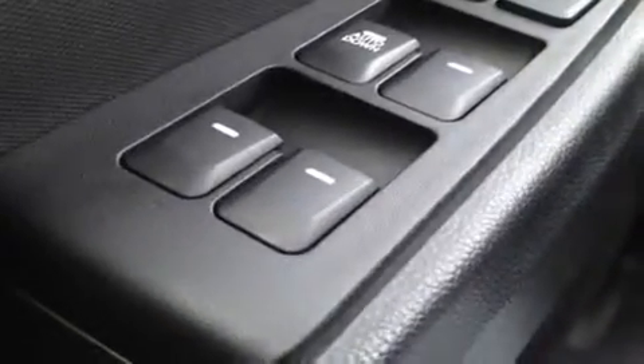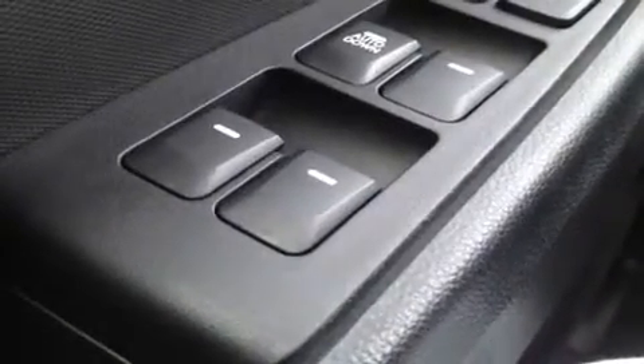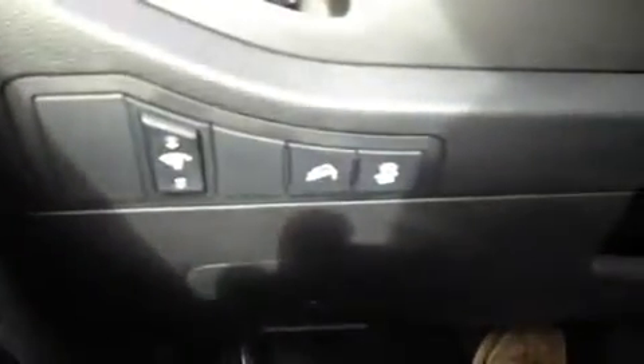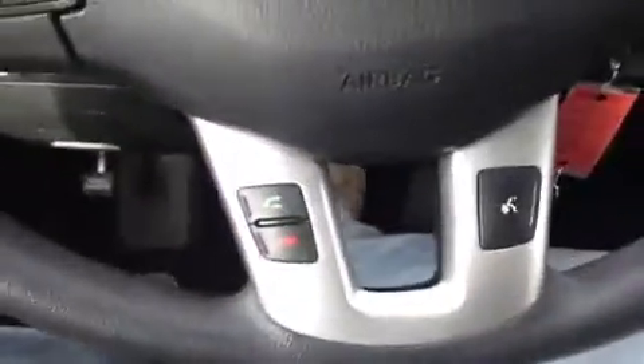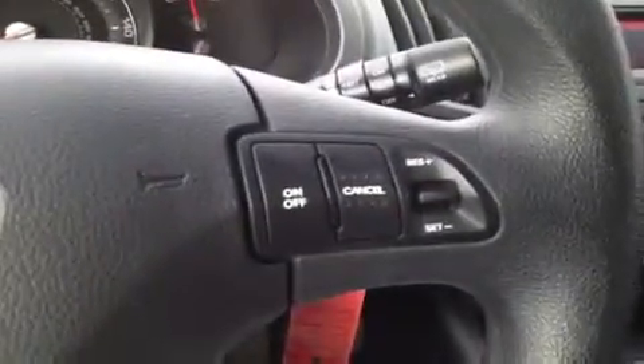We're here in the driver's seat where I have a bunch of great features to show you. Starting with the power windows, power locks, and power mirrors, and our traction and stability control right over here. Right over here we have the steering wheel stereo controls, hands-free phone controls, and cruise control right here.